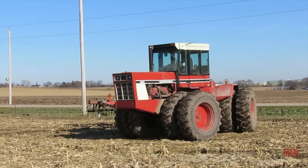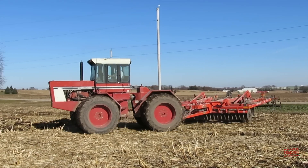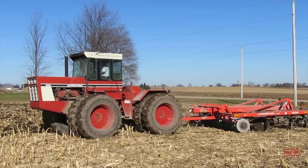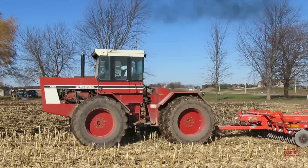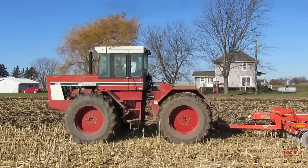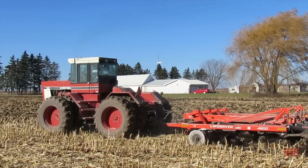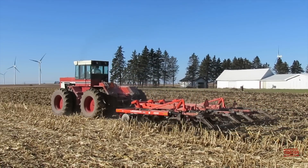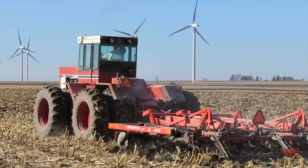Big Tractor Power fans, this video comes to you from South Central Wisconsin, where an International 4586 four-wheel drive tractor is working with a Kuhn-Kraus 4800 Landsaver culture chisel on fall tillage. In this video, I will share the International 4586's specifications, production history, and original price tag. But first, let's head out to the field so we can see this tillage team working under the corn stalks and preparing the ground for next year's crops.